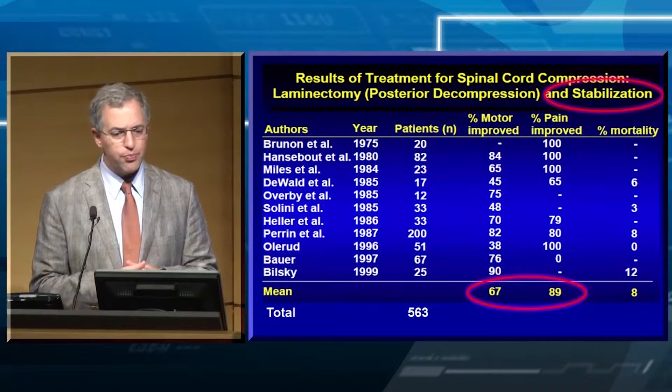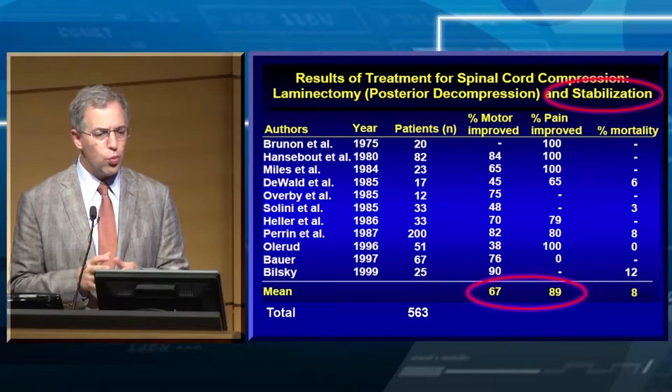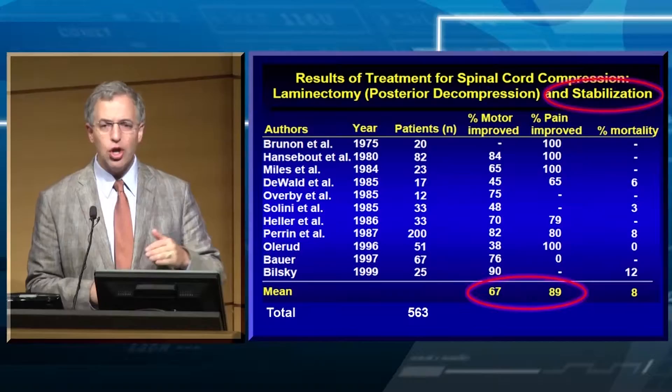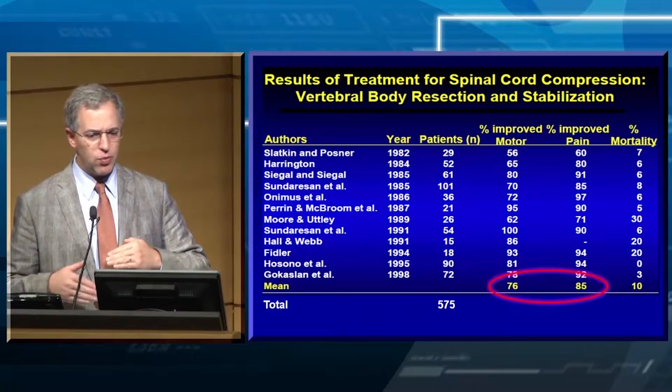We have to minimize the effects of the tumor and maximize patient function and quality of life. We have to palliate their pain and control the tumor — we have to do both. In the 1980s and 1990s, we started having the ability to stabilize the spine with rods and screw constructs, and the improvements in pain and function increased tremendously.